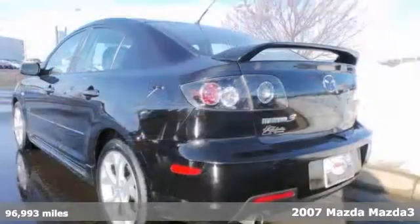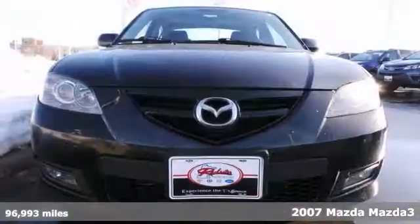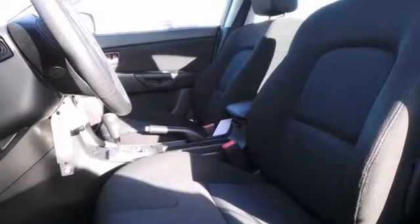Enjoy the sporty feel of the 2007 Mazda 3. This car is nicely equipped with features like alloy wheels, the power moonroof, and the interior sunshade and keyless entry.